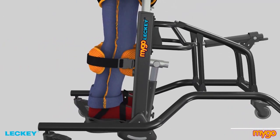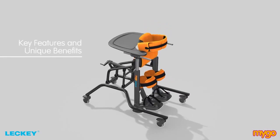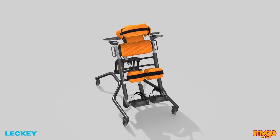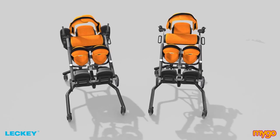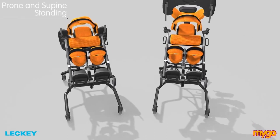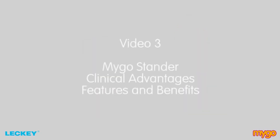The V-shaped design of the height-adjustable knee supports ensures that a wide range of knee shapes and sizes can be accommodated in comfort while distributing any pressure. These are the key features and unique benefits of the Mygo Stander where it provides flexible, comfortable and adjustable support for prone, supine and upright standing.